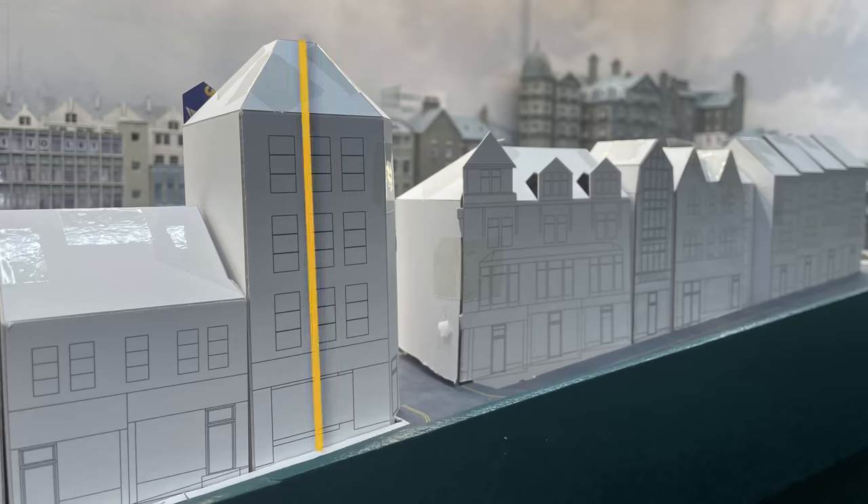How tall is the tower? From the middle of the street it's 132 millimetres — 19.5 scale metres or 64 scale feet, whichever is your preference.